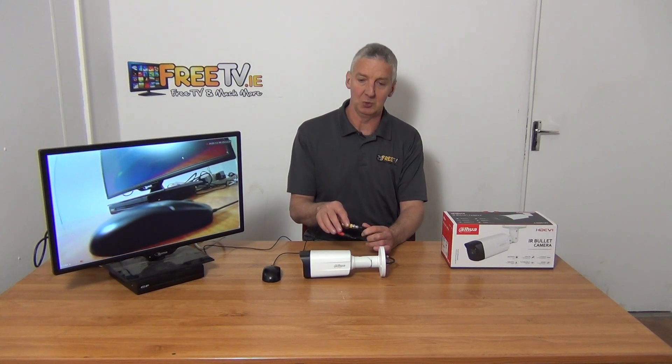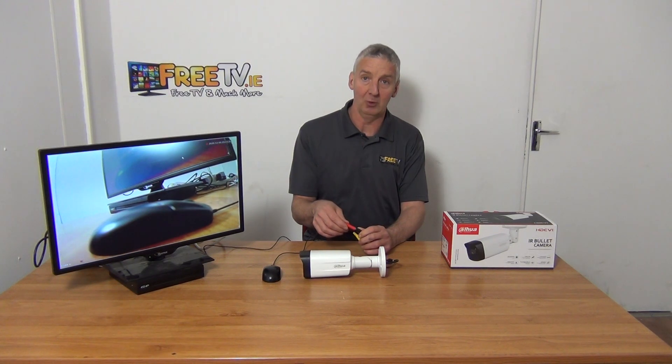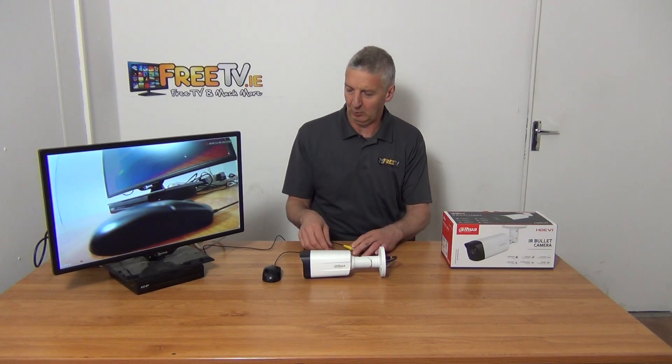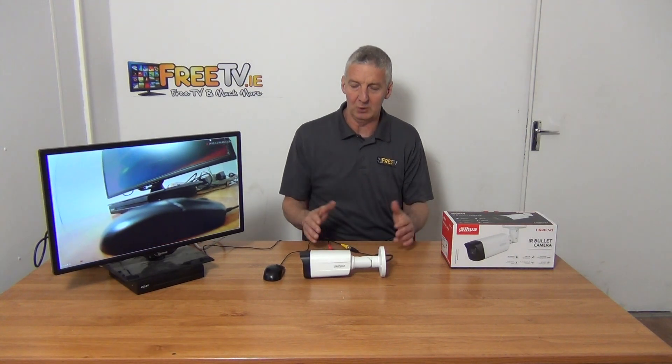There are two cables coming off — the BNC connection, which runs the picture back to your DVR, and also the power input, which is a 2.1 millimeter connector.